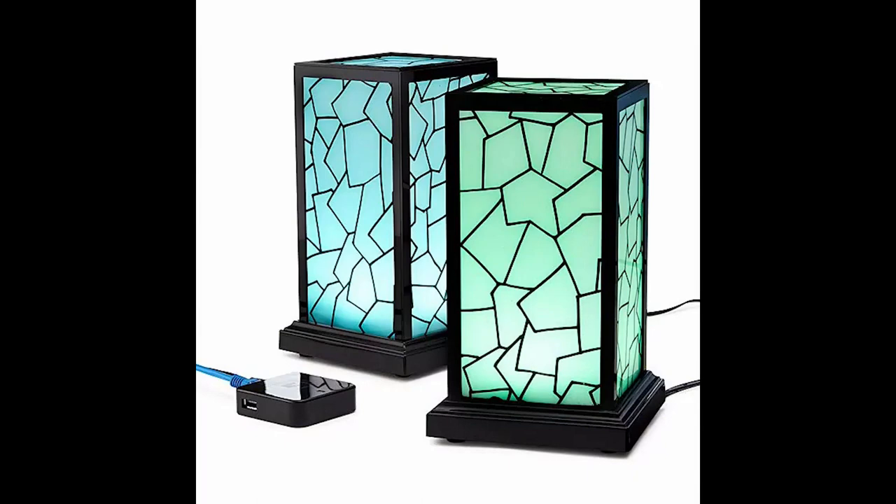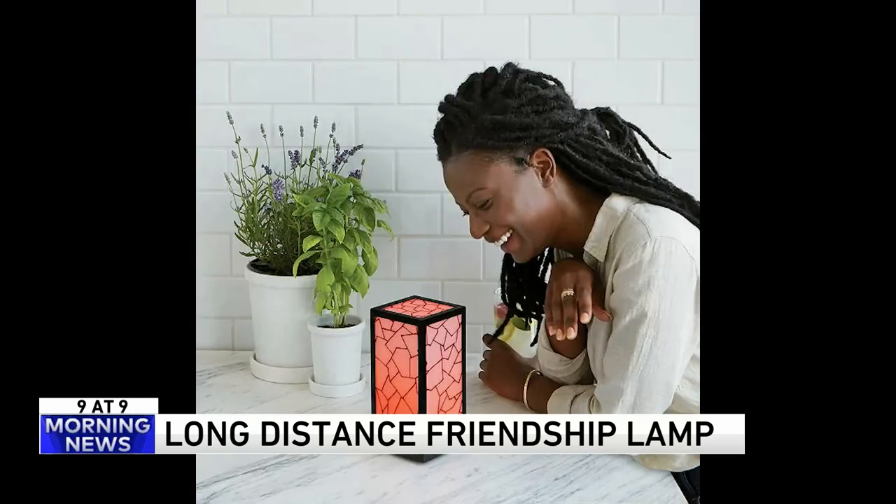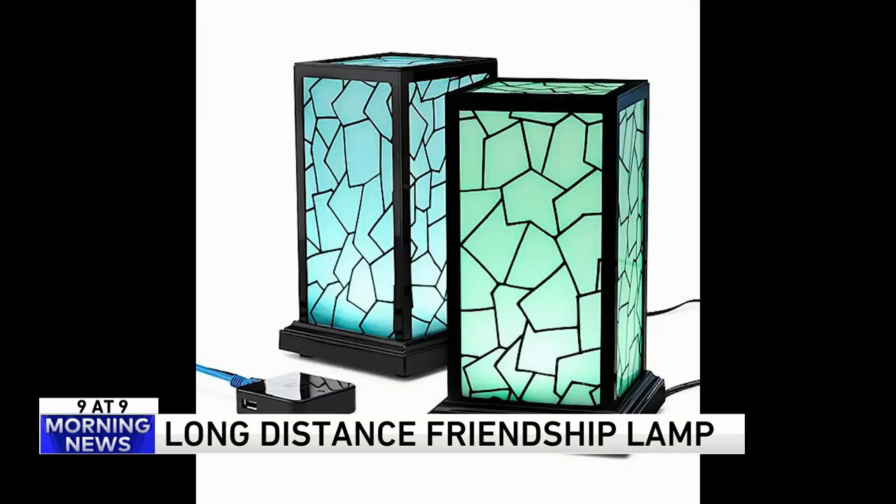Number three — here's something sweet: the long distance friendship lamp. Maybe you've got a kid in college in another state, a best friend far away, or a long distance lover. When you touch your lamp, theirs will light up — or vice versa. The lamps are connected to Wi-Fi. It's $125 for the set from Uncommon Goods. You can assign each friend a different color. Good idea for grandparents as well.